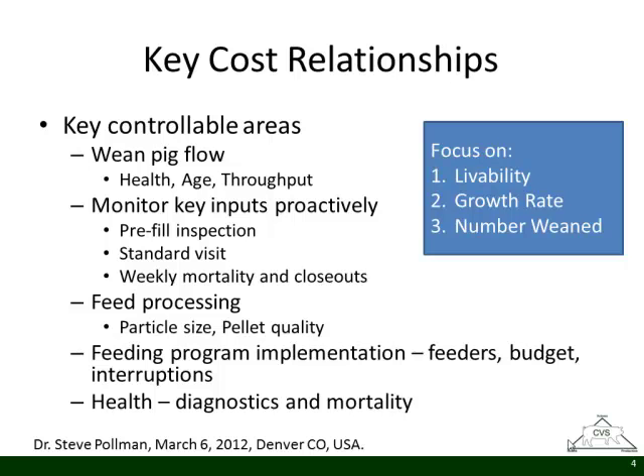As we talk with producers about tight times, we focus on the controllable areas. Dr. Olson talked about the weaned pig flow — what's the health, what's the age, and are we getting enough pigs to properly flow our barns with good throughput. We want to be really proactive about setting up the grow-finish population for success. One thing producers get away from — and we push here — is pre-inspection visits: inspecting the barns, making sure sanitation is right, feed budgets are in place, and ventilation is set up to receive those pigs.